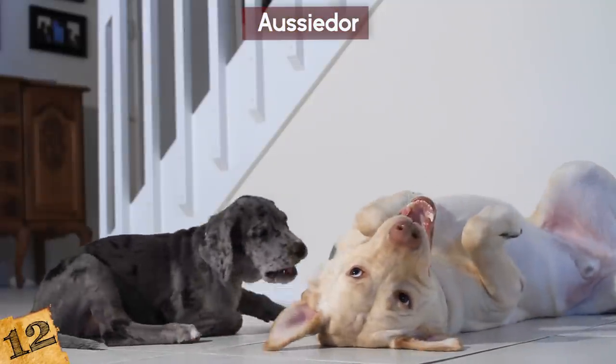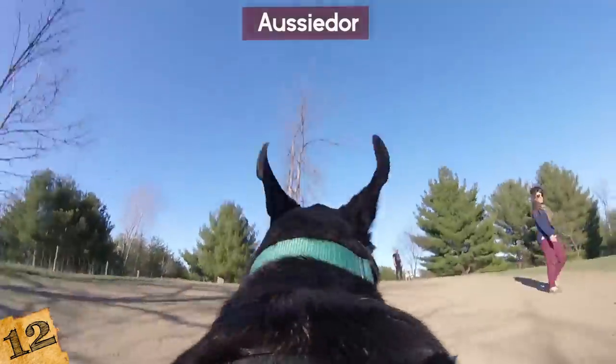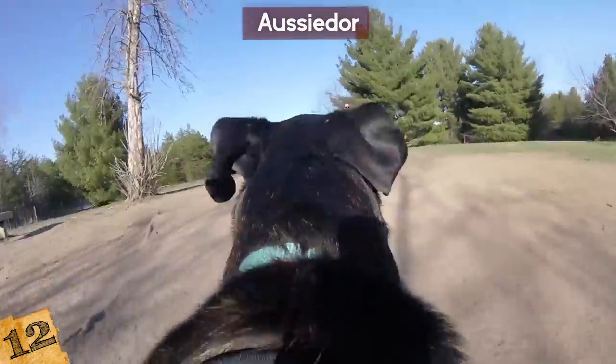A bonus for the Osidor is that they have a lot of energy, so they're very playful and love to go outside with their owners. This could be good or bad depending on your own energy level — be ready to go on some long walks with this dog!